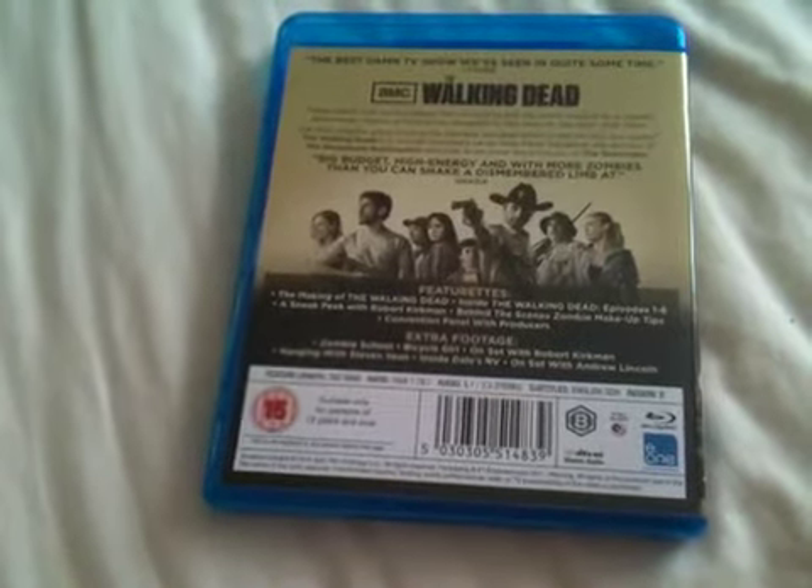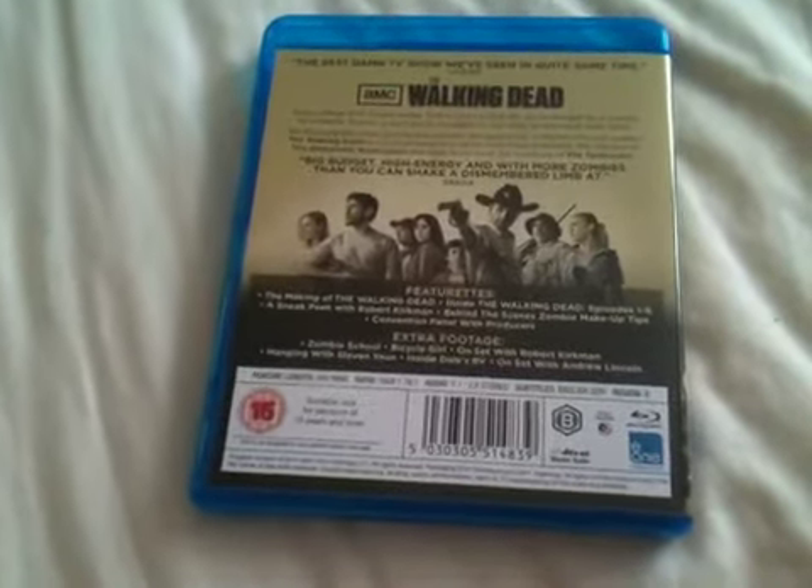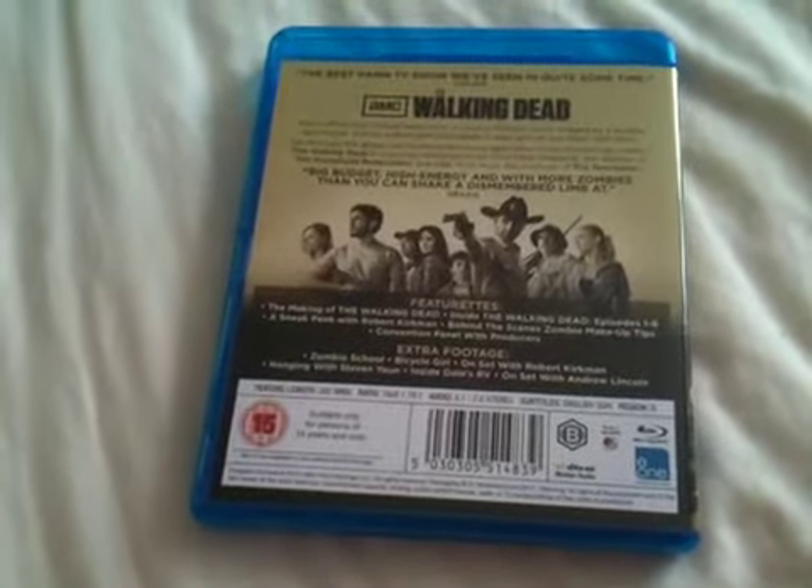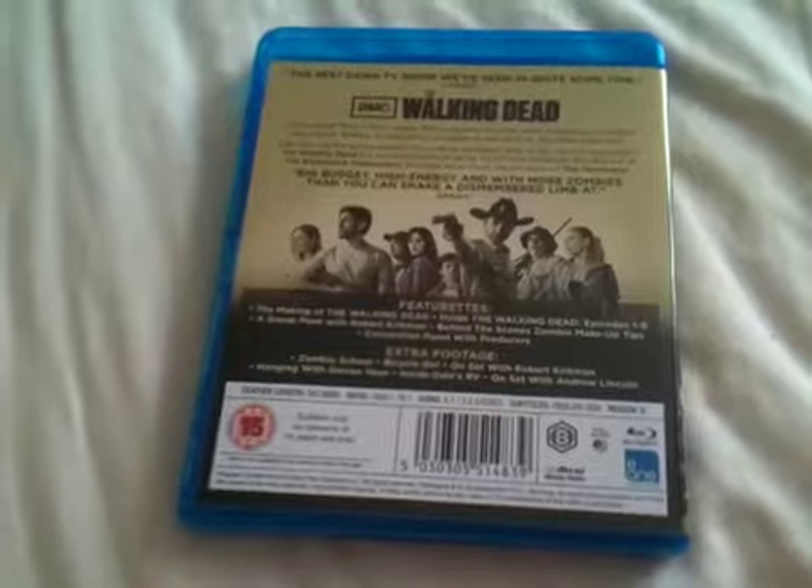Also included are Zombie School, Bicycle Girl, on set with Robert Kirkman, Hanging with Steven Yeun, Inside Daryl's RV, and on set with Andrew Lincoln.